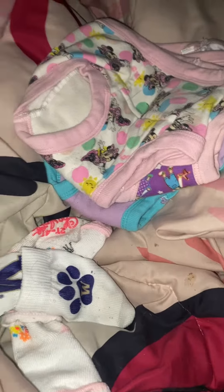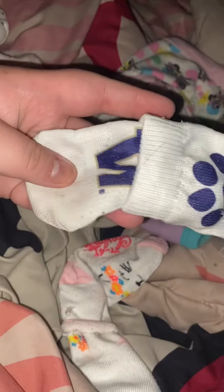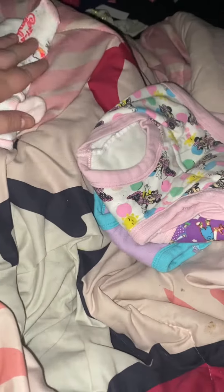We got a pair of newborn socks, newborn mittens — so that's technically not toddler, but they're a store find. And it's a pair of socks for the toddler, another pair of socks for the toddler, and then there's another pair in the car. And then she has these little training undies.